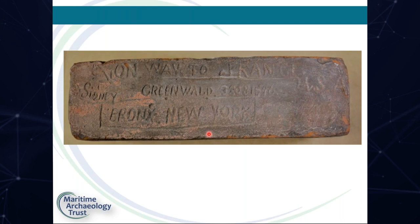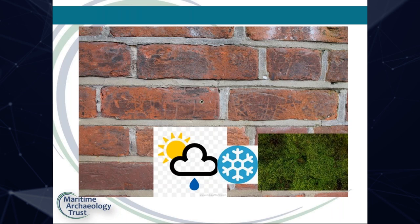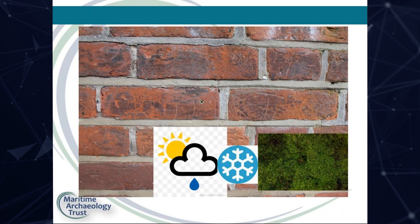The most elaborate brick was carved by Sydney Greenwald. It begins with an anchor and says 'on way to France, Sydney Greenwald,' followed by his serial number, Bronx, New York, USA. Fortunately this brick was rescued from the demolished houses and is kept in museum collections. Every time we go to the wall we see something different — it depends on rising damp, rain, and the intensity and angle of sunlight, which changes throughout the day. Frost and moss can also obscure or enhance the inscriptions.